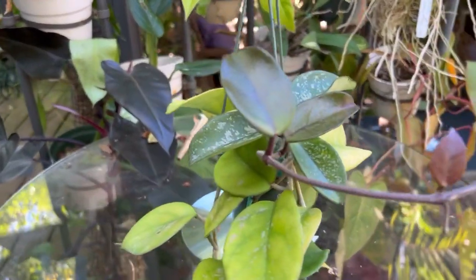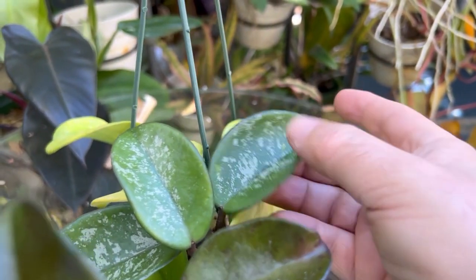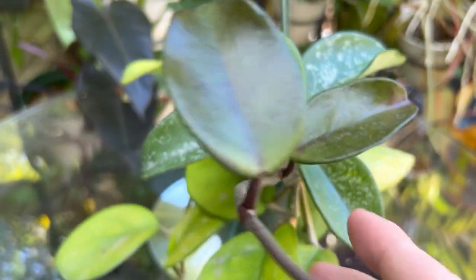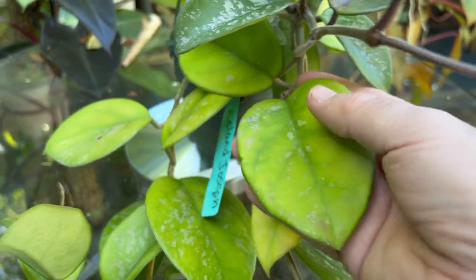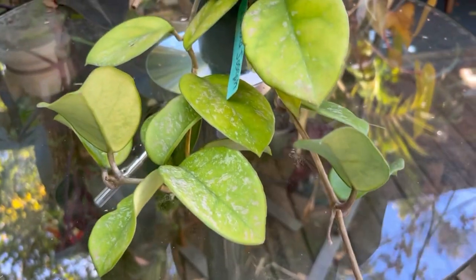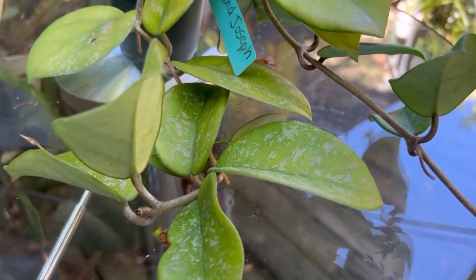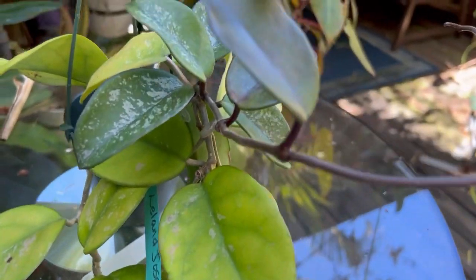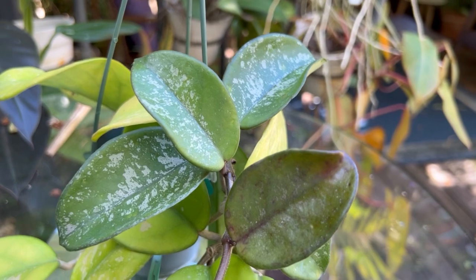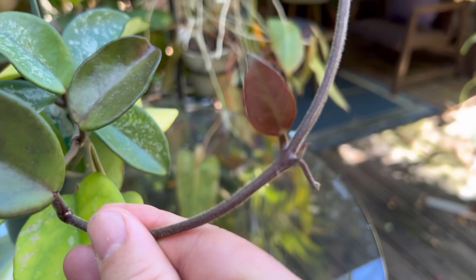This Hoya here is Hoya Leland Joseph. You can see it has really pretty splashy leaves — they're pretty thick and get a pretty good size. Some of these yellow leaves got a little bit sun-bleached from last summer, so I decided to move it into a shadier spot in the shade house. And it's putting out these really pretty new leaves — this is new growth — and it's putting out a peduncle.